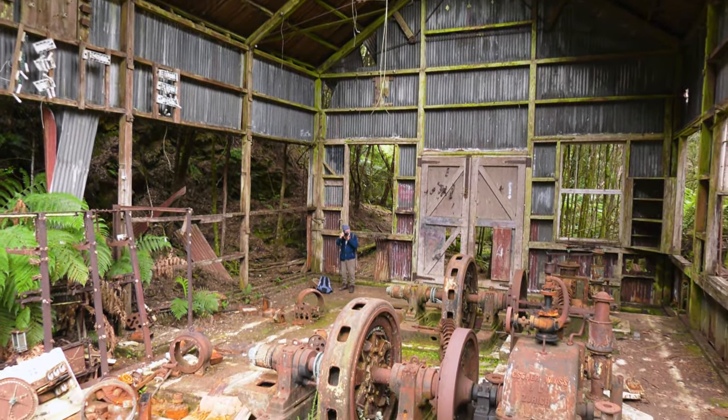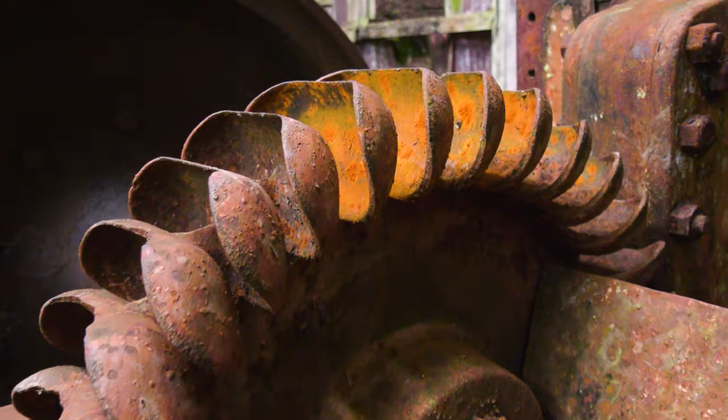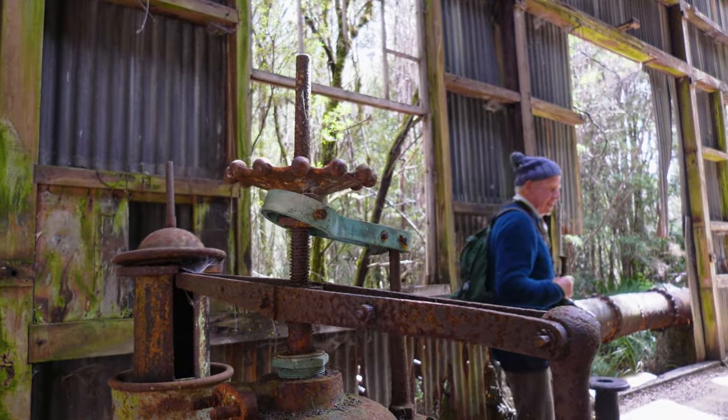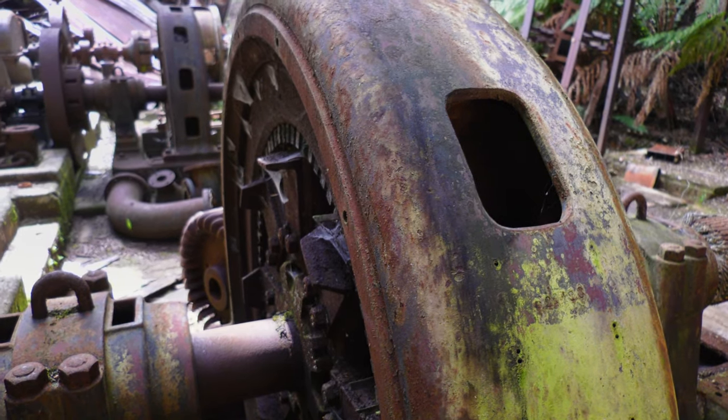So this is an old hydroelectric station that used to power the mining operations here. We were reliably informed by one of the locals that after Duck Reach in Launceston, this was the second oldest power station in Australia.